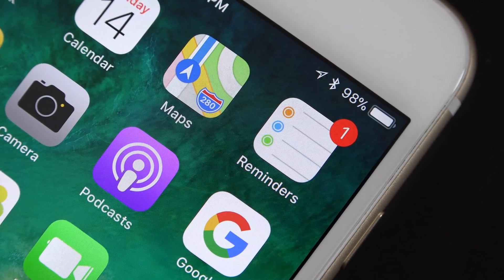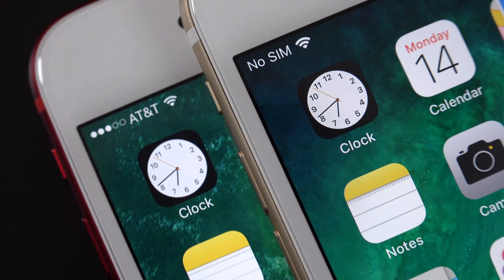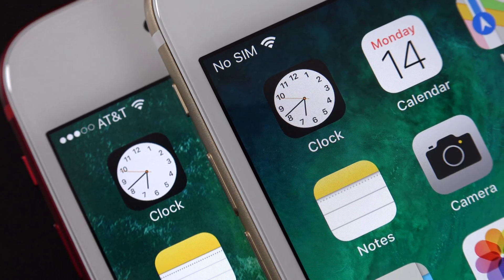They've also fixed the Reminders app icon, so the bullet points now read from left to right rather than in reverse. Another icon that gets a visual tweak is the Clock icon, which now gets bolder numbers. That's pretty much the theme of iOS 11 — much more contrast so things stand out.